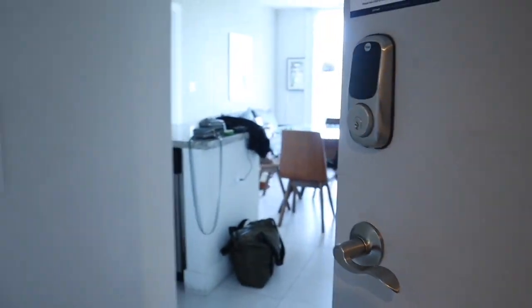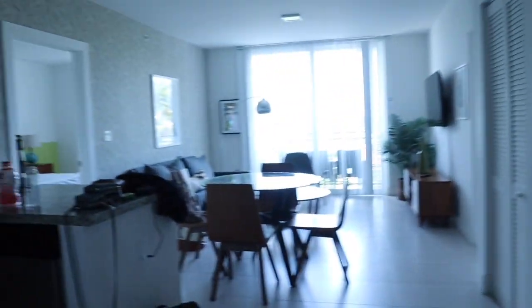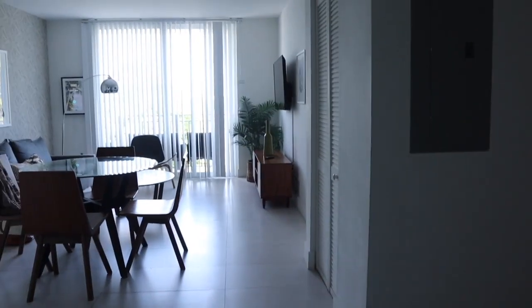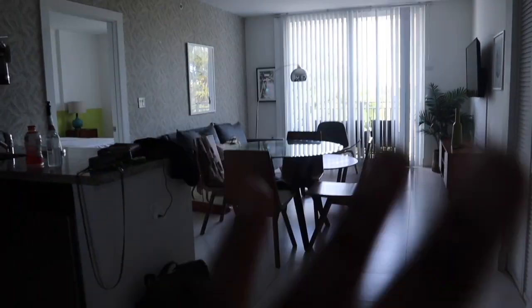Okay guys, so you know our usual — we're going to give you our Airbnb tour. Excuse the Airbnb because we're literally about to leave and we forgot to do the tour before we left. So when you come through, there is an open space. It's a little dark because we are against the light. If you turn left, this is our kitchen.